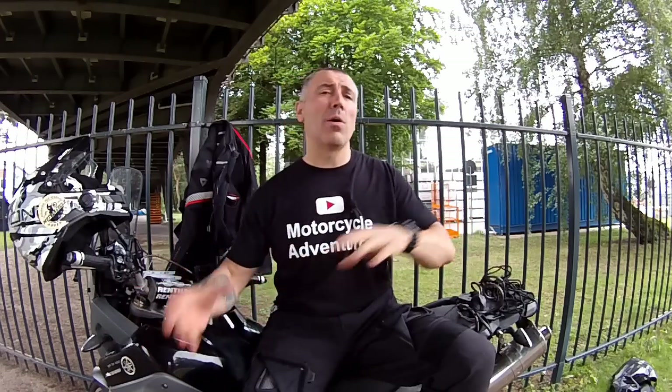So guys, all of these items I always carry with me. It doesn't matter where or how long the trip will be. I would like to read in the comment section below about your most useful items. Thank you very much for watching and don't forget to subscribe for a new video every week. Ride safe. Ciao!